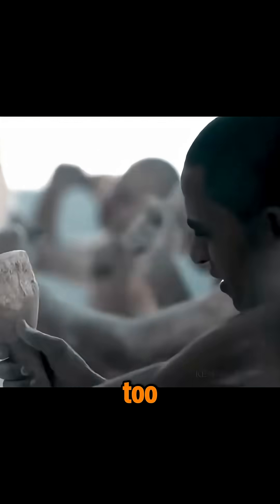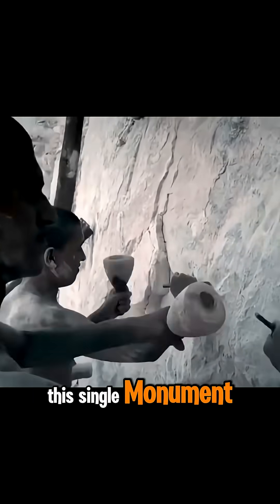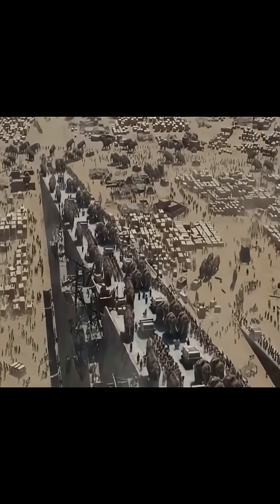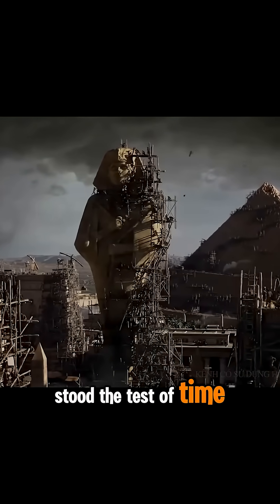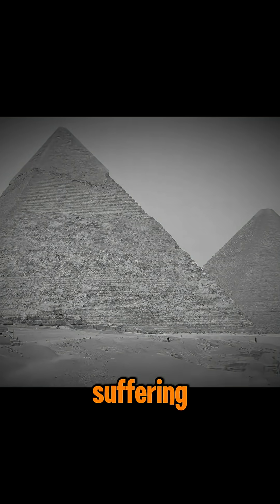But there's a darker side, too. Tens of thousands of workers devoted their entire lives to this single monument. Many were pushed to their limits, some to death. Their names were forgotten, their labor uncredited. The Great Pyramid may have stood the test of time, but behind every perfect angle and polished stone were human hands and human suffering.